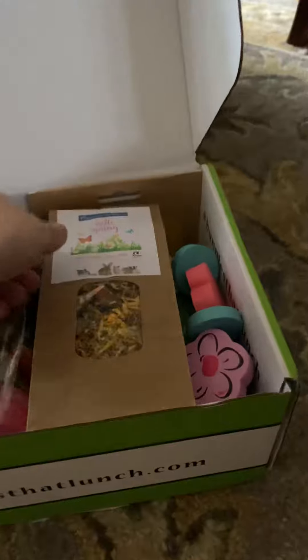So this is the Bunnies at Lunch club, and we have our Hello Spring mix. Do you love that?